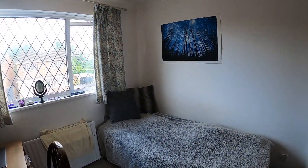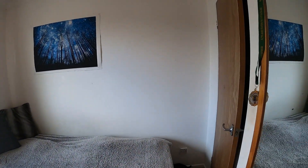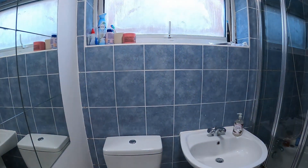Bedroom three is located at the front with a fitted built-in wardrobe just to my right and then we come through to the bathroom with a white suite and shower above the bath.